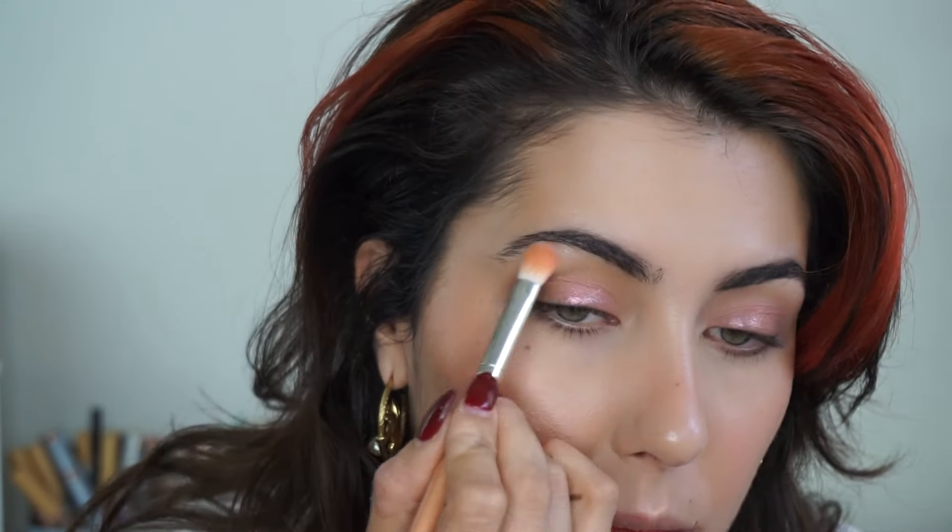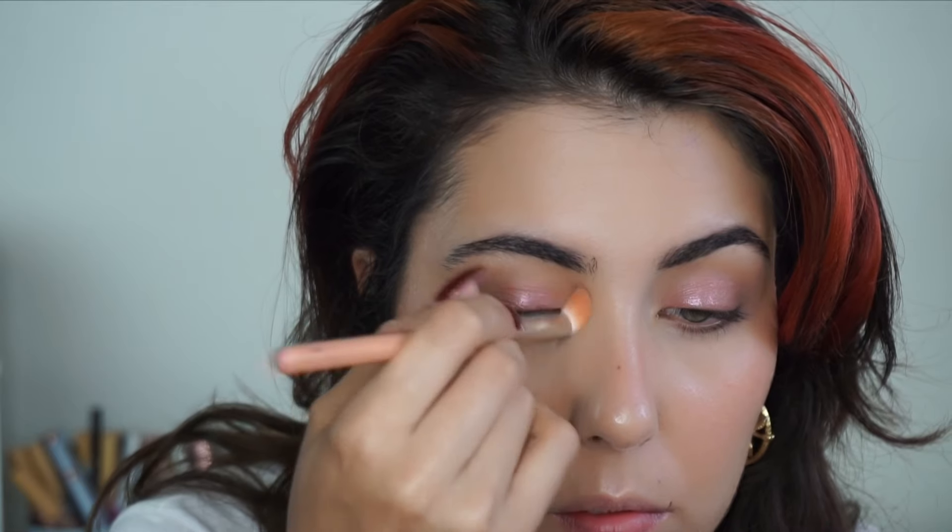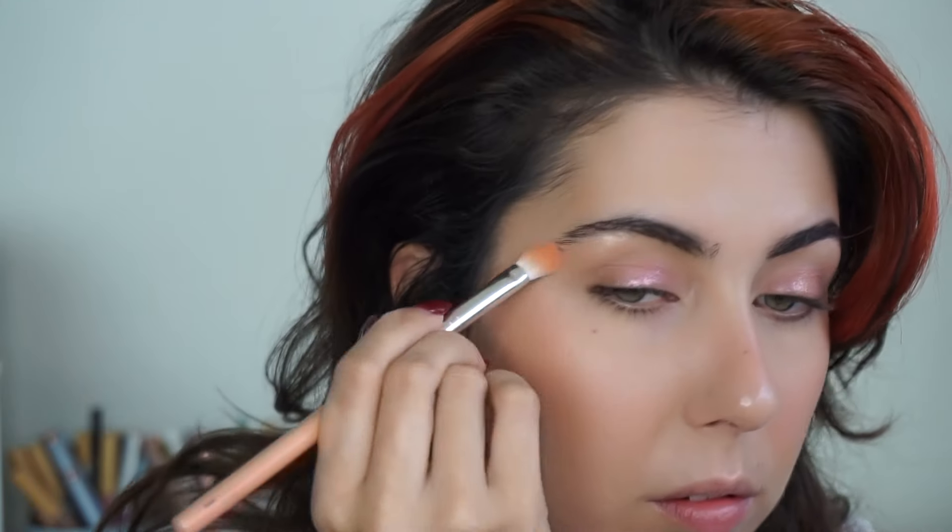As I mentioned earlier, I'm going in with the RMS Prosecco Fizz Highlight, highlighting the brow bone and the inner corner. I find this helps with that doll-like shape we're creating — like a cat doll eye. It looks youthful, bright, and healthy. I'm just using the same brush I've been using the whole time. You don't need to do anything crazy, and I do love a brow bone highlight.